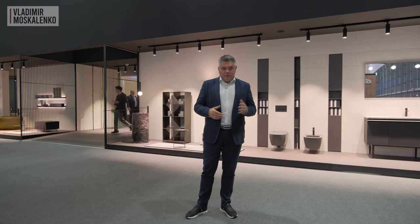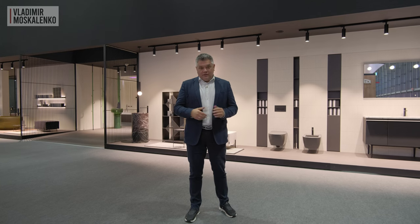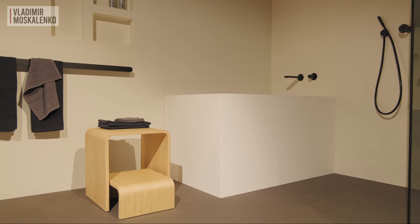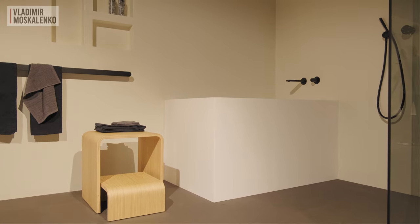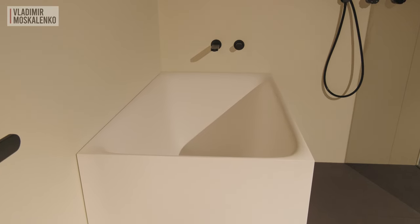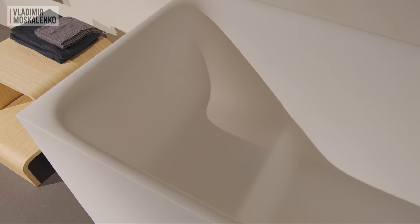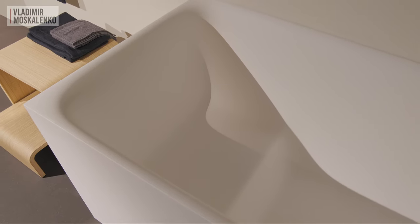As far as compact spaces are concerned, this is definitely one of the main trends of this show, and here too Antonio Lupi has something to offer. This is another interpretation of the Japanese bathing culture — the Cuba bathtub, which is in fact a classic of Uaro. Classic Japanese wooden tubs are usually exactly rectangular. Here is a relatively small size but high depth, and seating makes it possible to enjoy bathing in a really quite modest space.